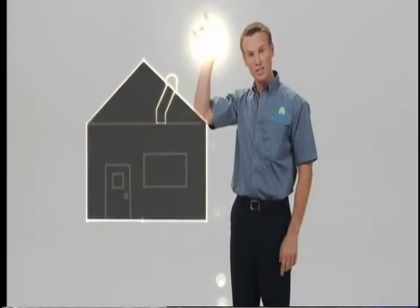Wouldn't it be nice to bring more sunlight into your home? You can, with a patented SolarTube Daylighting System.